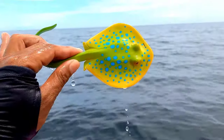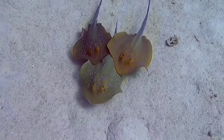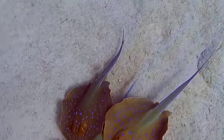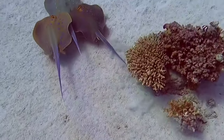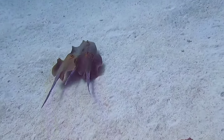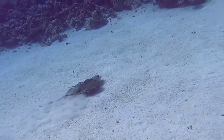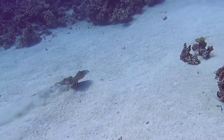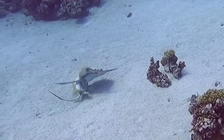This is a blue spotted ray! The blue spotted ray has several interesting characteristics. One of them is its large wing-like body and the striking blue spots on its skin. Additionally, they are known to be friendly creatures and often approach divers or snorkelers without displaying aggressive behavior. Blue spotted rays are also famous for their spectacular leaps out of the water.